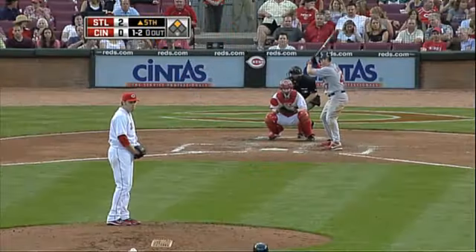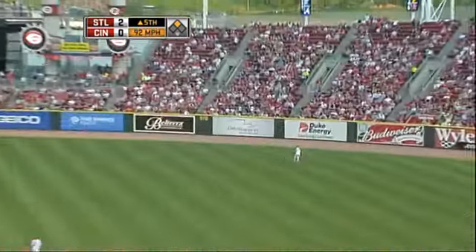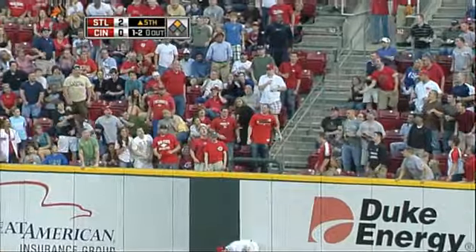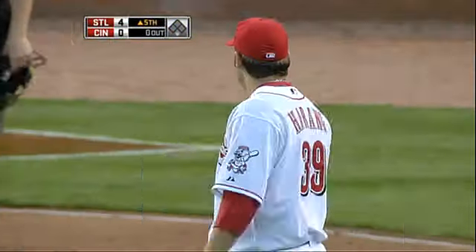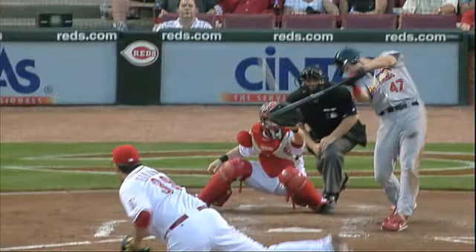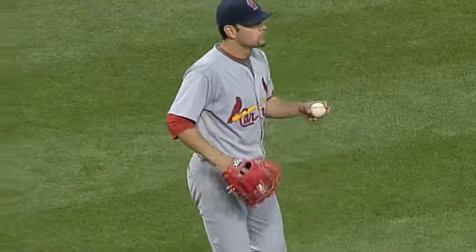We go to the fifth, still two-zip. Now it's Ryan Ludwick doing a little yard work. Deep drive into right — Bruce is back at the wall, leaps, and this one is gone. He slams his glove down following the two-run homer. Ryan Ludwick, opposite field. Two-run shot for Luddy.